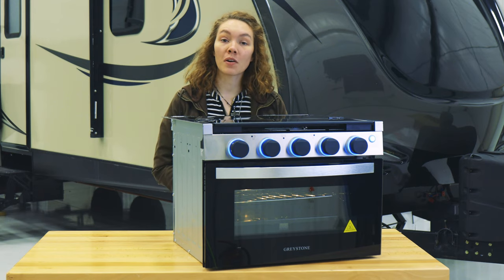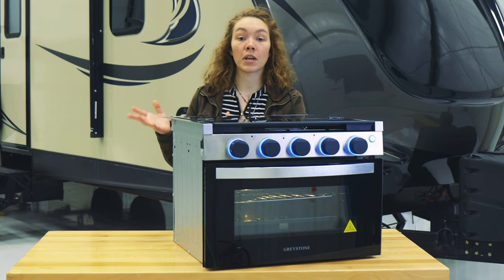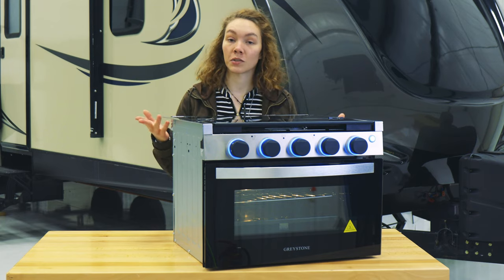It works with 12-volt DC power, and there's also an optional range hood with fan and light controls if you would like to order that as well.